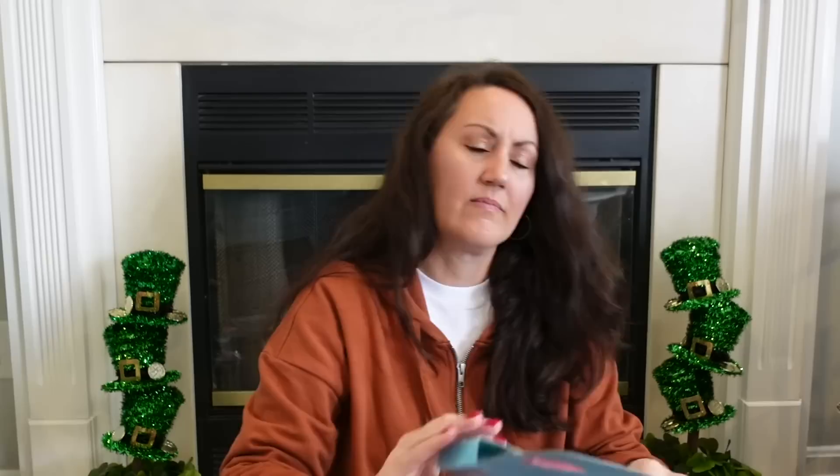Easter will be here before you know it — Easter basket stuffers, birthdays, these will make a great gift. And Crazy Sock is a name brand. I also have one more reusable bag — two stand-up ones with little flowers. This would also make a great gift for someone getting married or moving out.